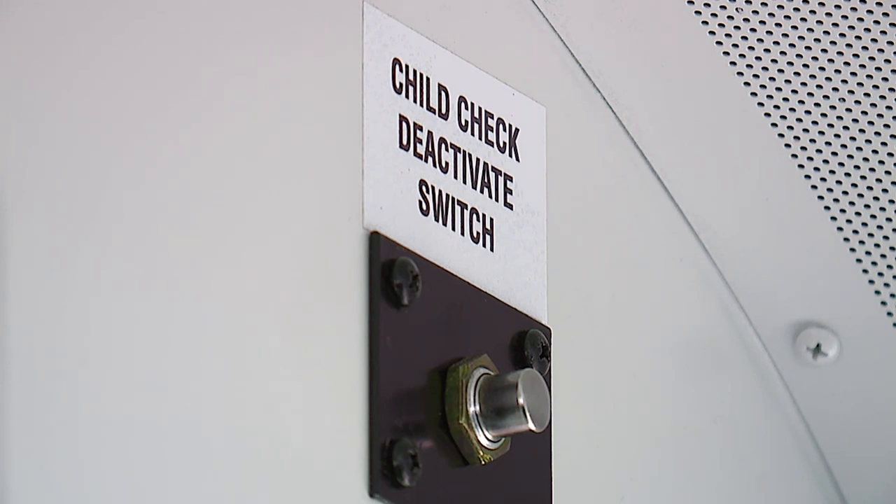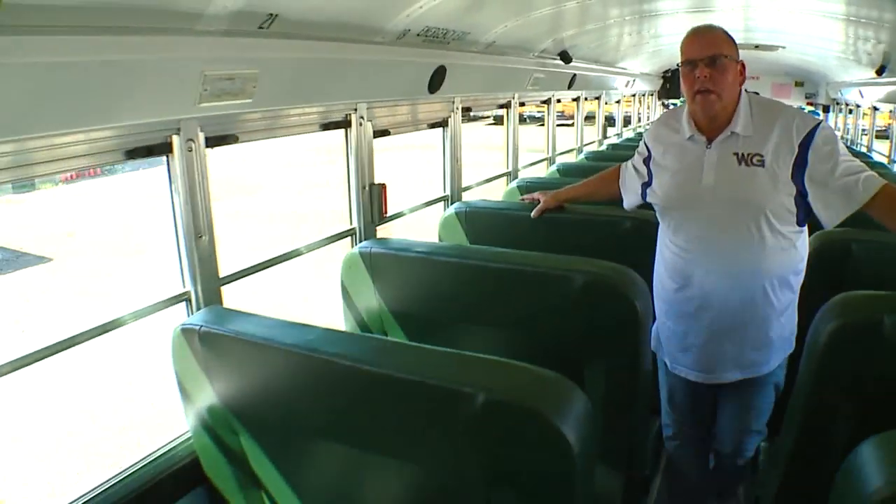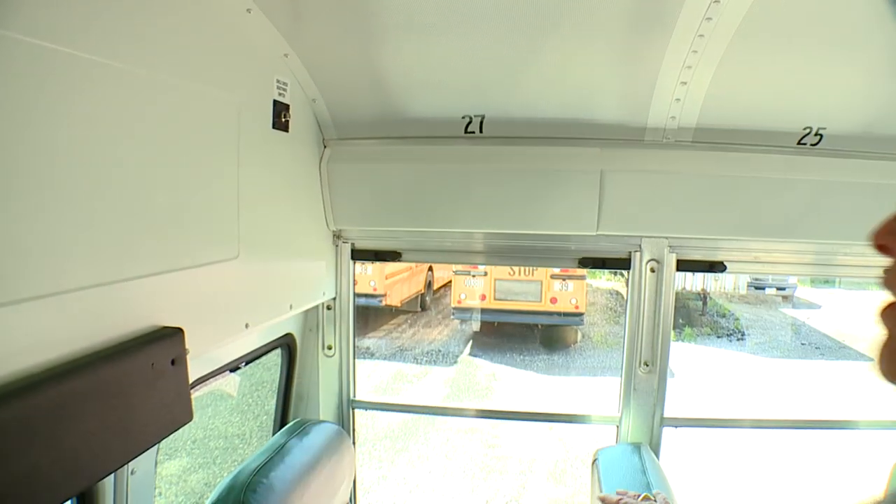There's also a new button at the back of the bus that must be pushed before the driver can exit. 'If we don't come back and check for our students, then the alarms will go off, lights will flash. So we have to come back and push that.'